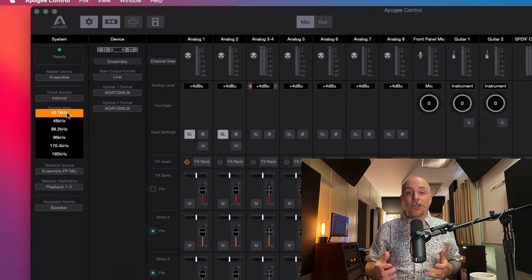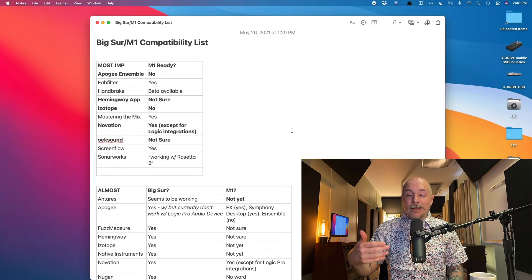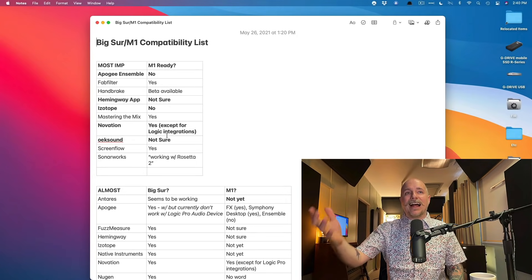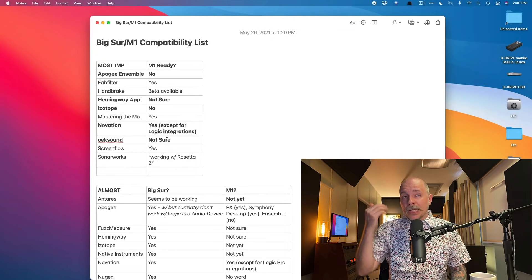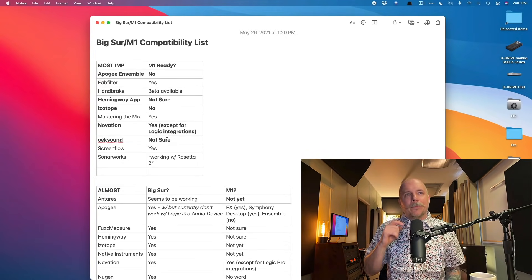Apogee is also supposed to be up to speed with the new Silicon Macs, which I'm really excited about. I actually have a running list that I've been keeping since Big Sur was released of what plugins and hardware are compatible with not only Big Sur, but also Silicon Macs. At the top of the list are my most important plugins and hardware. The Apogee Ensemble just doesn't work with the new Apple Silicon Mac, so I'm really excited to upgrade, but I need my audio interface — so I'm waiting on that.